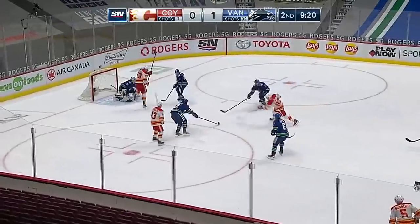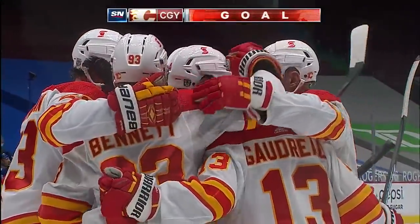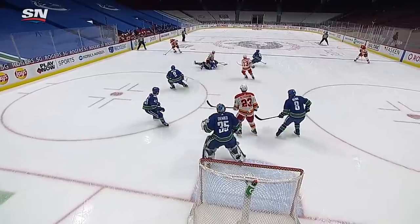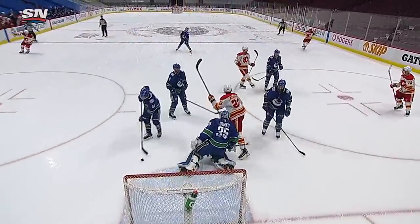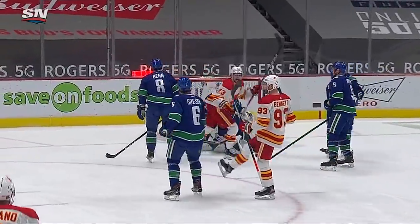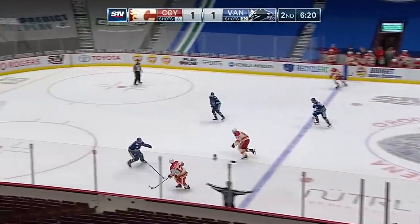Bennett shoots — he scores! Sam Bennett ties the game 1-1 on the eighth Calgary shot so far in this game. The Canucks took a lot of shots to get their goal, and Markstrom was right there. Good work to pounce on the puck, create that opportunity. A great shot-pass and another little tip pass by Gaudreau — excellent movement of the puck around the zone. Sam Bennett picks his spot. Backlund got hurt, probably blocking his shot.